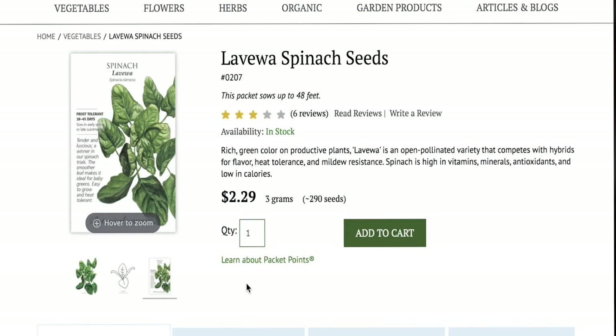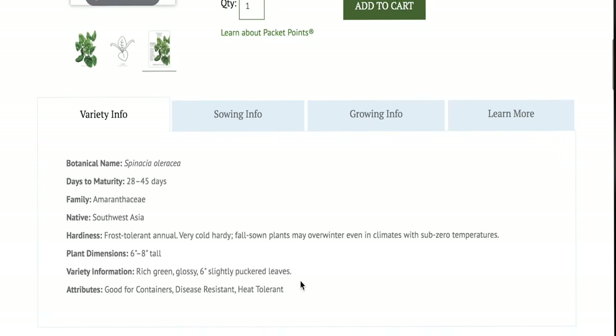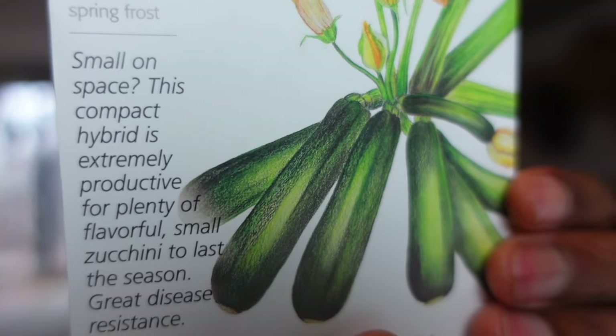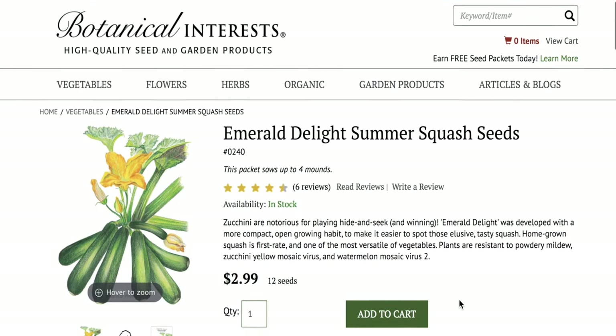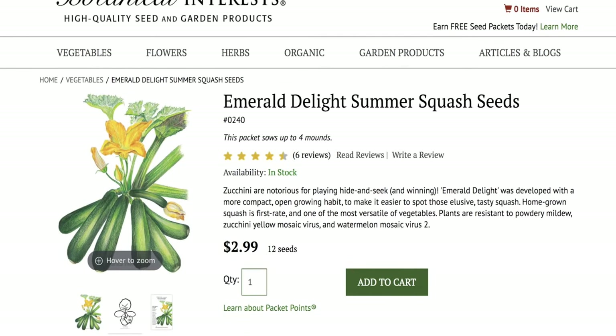Spinach is high in vitamins, minerals, antioxidants, and low in calories. I love growing squash — it's simple and so satisfying. It sprouts within a couple of days and they're fairly disease-resistant, but I could only grow maybe one or two in a five-gallon bucket. Which is why I am so excited about this Squash Summer Emerald Delight variety. It says right here on the packaging: small on space. This compact hybrid is extremely productive for plenty of flavorful small zucchini to last the season. Great disease resistance.